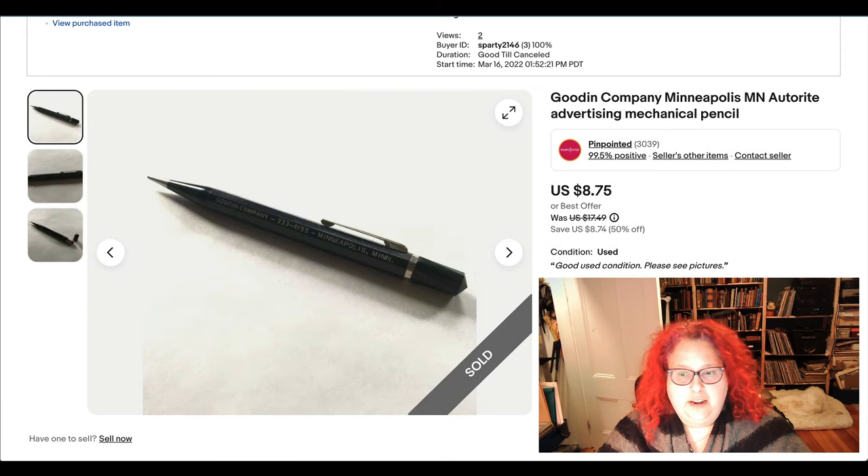Here's an advertising mechanical pencil — I initially called it a pen, but it's actually a mechanical pencil. These hexagonal or octagonal mechanical pencils I bought a huge bag of at some point from all different places. They've been slowly selling, and putting them on sale has definitely helped.